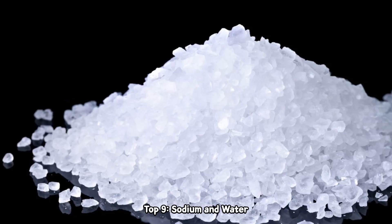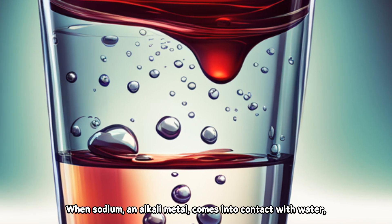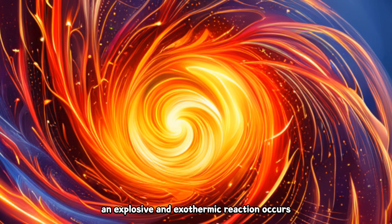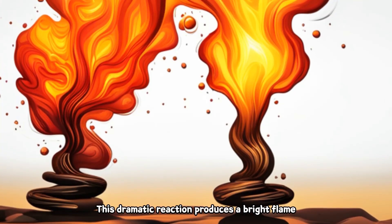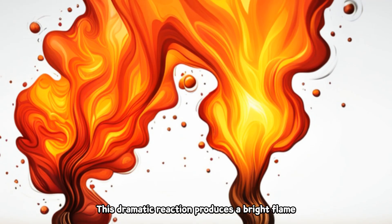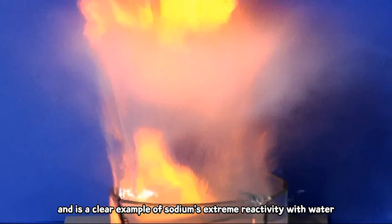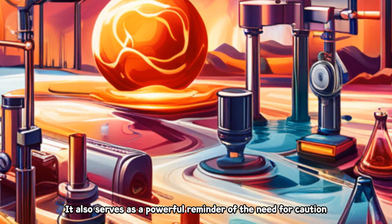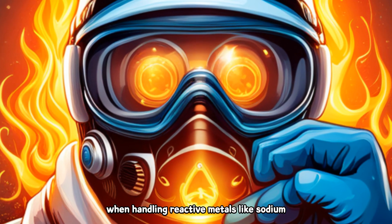Top 9: Sodium and Water. When sodium, an alkali metal, comes into contact with water, an explosive and exothermic reaction occurs. This dramatic reaction produces a bright flame and is a clear example of sodium's extreme reactivity with water. It also serves as a powerful reminder of the need for caution when handling reactive metals like sodium.